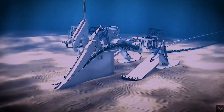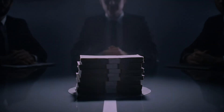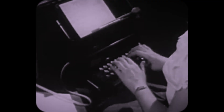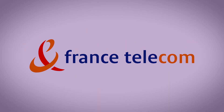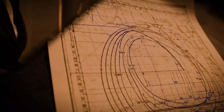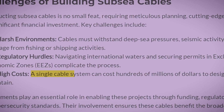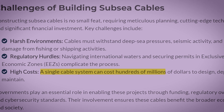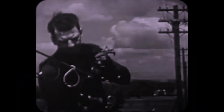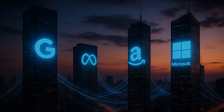Once a cable is in place, it becomes a critical piece of global infrastructure. So who exactly is paying for all this? For most of the 20th century, the answer was simple — telecommunications companies. They would form consortiums to share the incredibly high costs of building and maintaining these undersea routes. A single cable system can cost hundreds of millions of dollars. But in the last decade, there's been a seismic shift — today, the biggest players in the game are the tech giants.